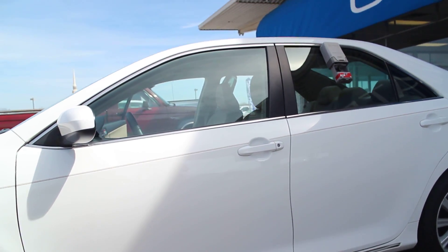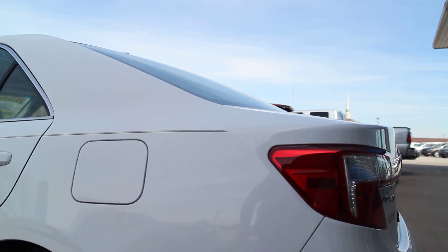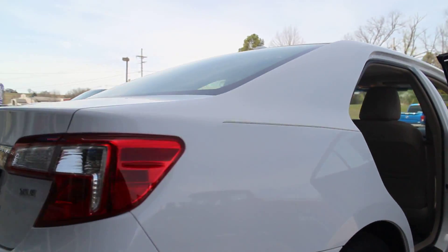17 inch wheels with brand new Michelin tires on it. Plenty of room for the family. You're going to get up to 30 miles per gallon. Lots of room in the trunk. It's an XLE so you've got that leather interior.